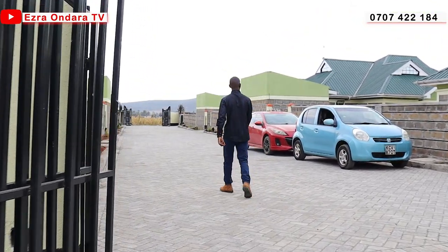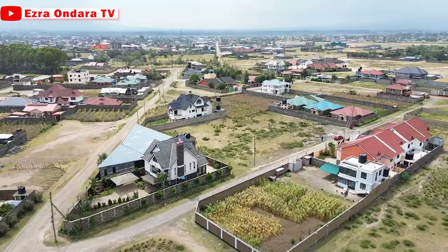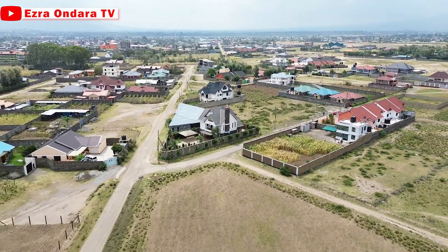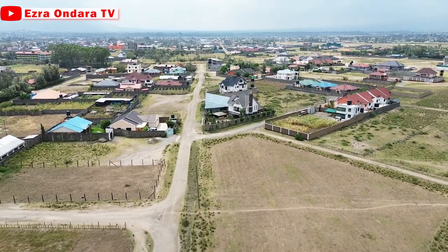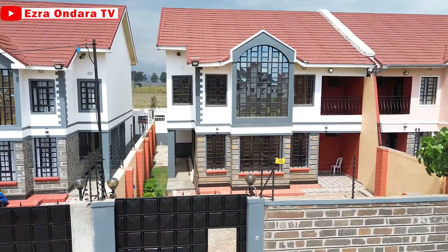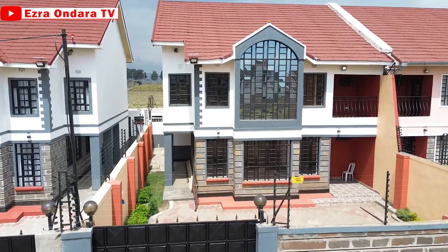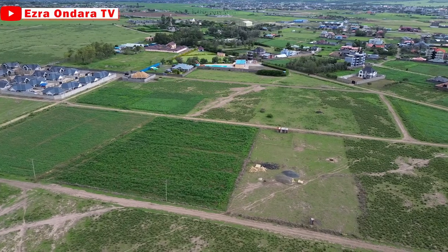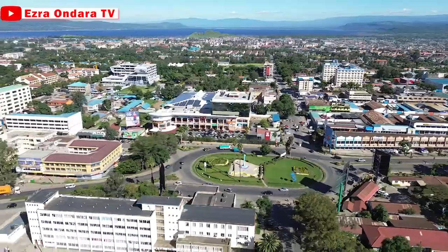If Barnabas continues giving us such gated communities and modern homes — maisonettes, bungalows here and there — then from where I sit, I feel this place is the future of contemporary living in Nakuru City. There is no other estate where such homes have been built or are under construction as we speak. It is only here at Barnabas. I feel this place is the future of modern living in the city of Nakuru.